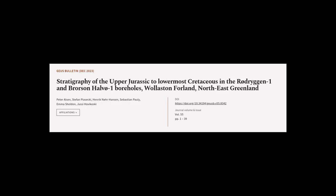This article was authored by Peter Olsen, Stefan Piasecki, Henrik Norhansen, and others.